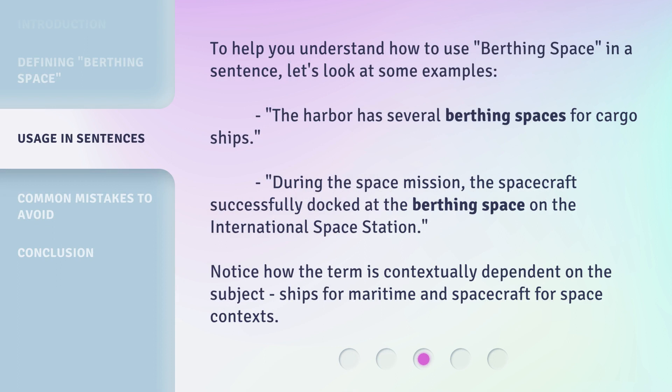To help you understand how to use 'birthing space' in a sentence, let's look at some examples. The harbor has several birthing spaces for cargo ships. During the space mission, the spacecraft successfully docked at the birthing space on the International Space Station. Notice how the term is contextually dependent on the subject — ships for maritime and spacecraft for space contexts.